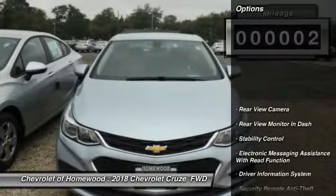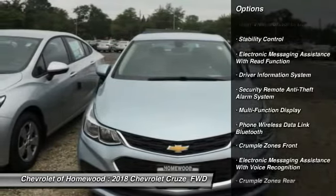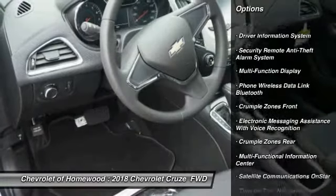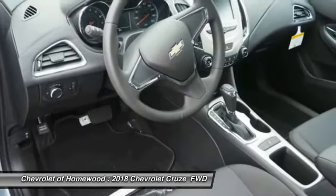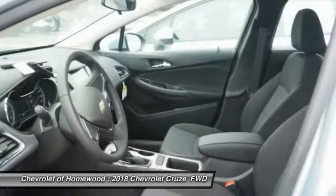Here are some of this vehicle's great options: traction control, stability control, power steering, child safety locks, trip odometer, power brakes, power windows, rear floor mats, electronic brake force distribution, daytime running lights.